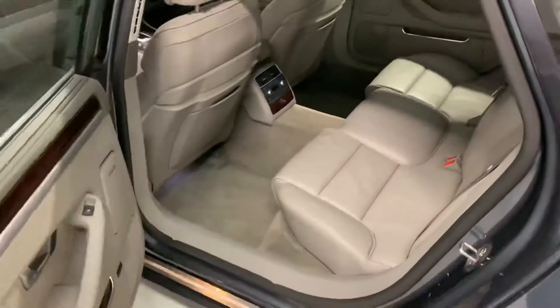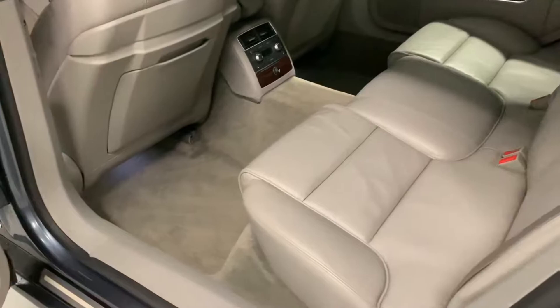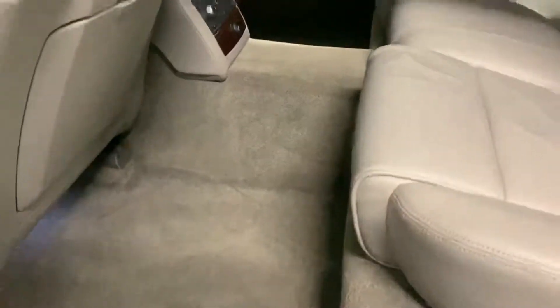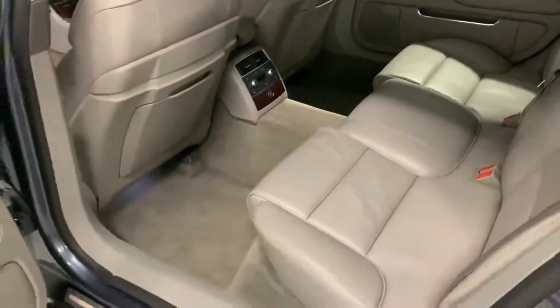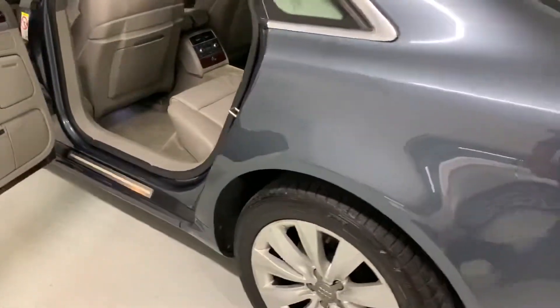Now as you may imagine, from this being the long wheelbase A8, you have stacks and stacks of room in the back here. It is absolutely massive — a superb car to drive and be driven in. The kids, friends, and family will absolutely love you for buying this car.